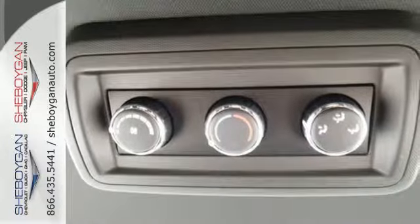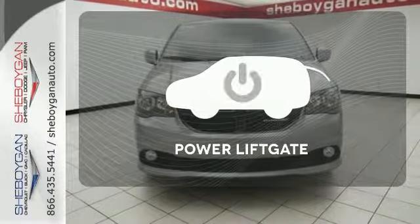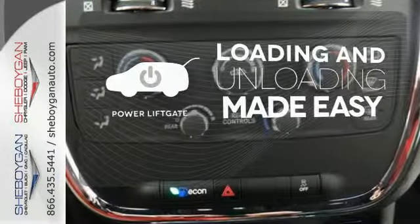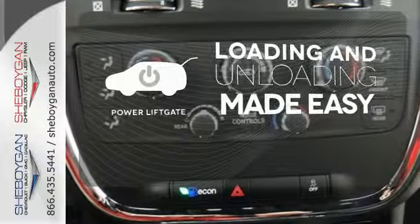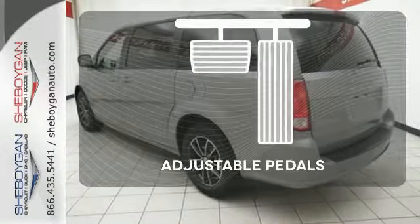With the stow and go seating, you can reconfigure the interior to hold almost anything. Loading and unloading your vehicle just got easier with the power liftgate. Avoid scraping snow and ice with heated mirrors. Adjustable pedals meet you halfway.